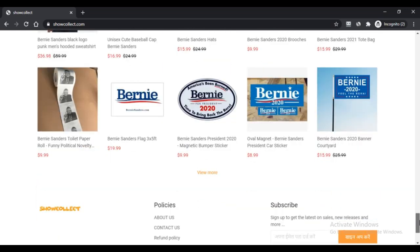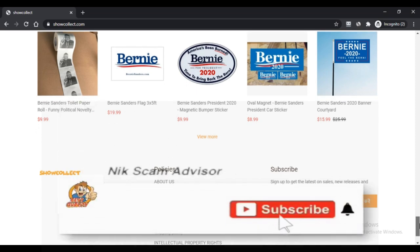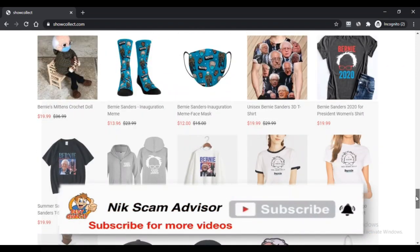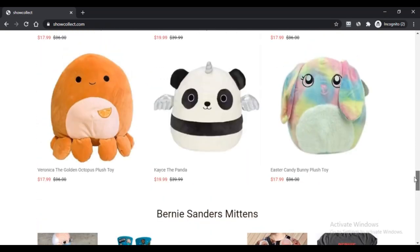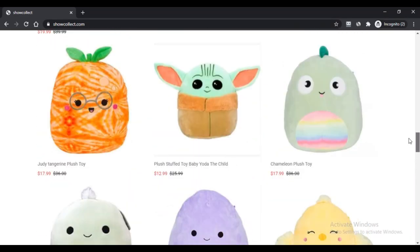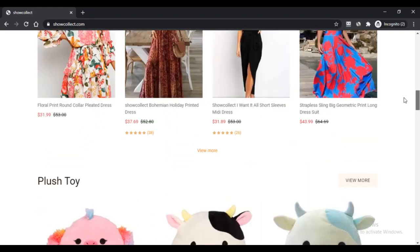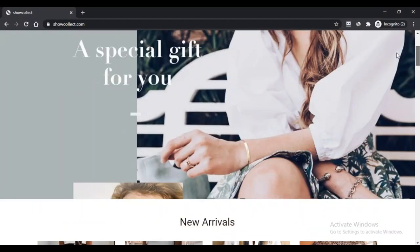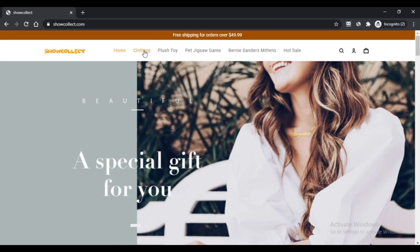Let's learn about this store in this Showcollect.com review. The store claims to deliver quality, efficient goods at the best competitive price. There are also excellent deals available for discount lovers, with massive discount offers on new arrivals where consumers can save big money. But before moving further, let's first make sure about the store's authenticity and legitimacy.